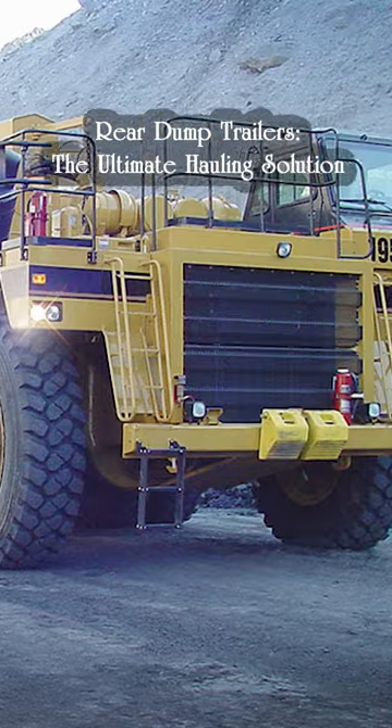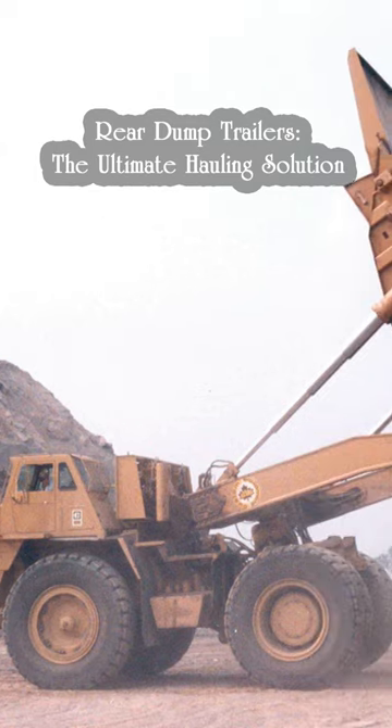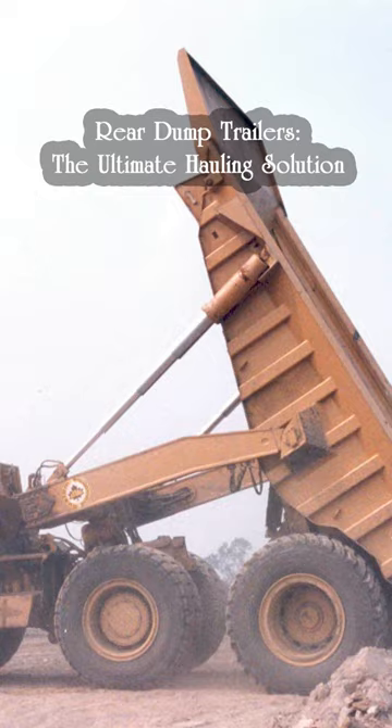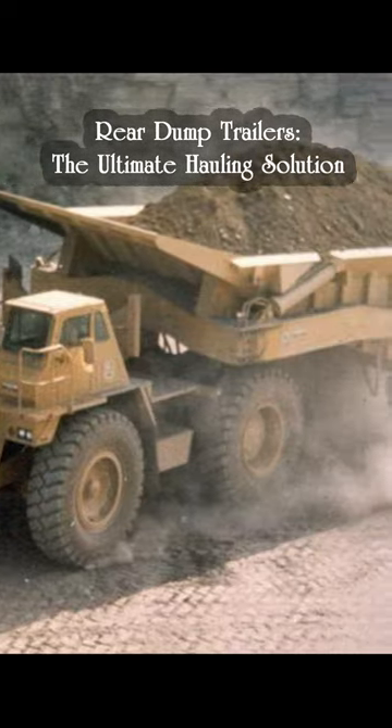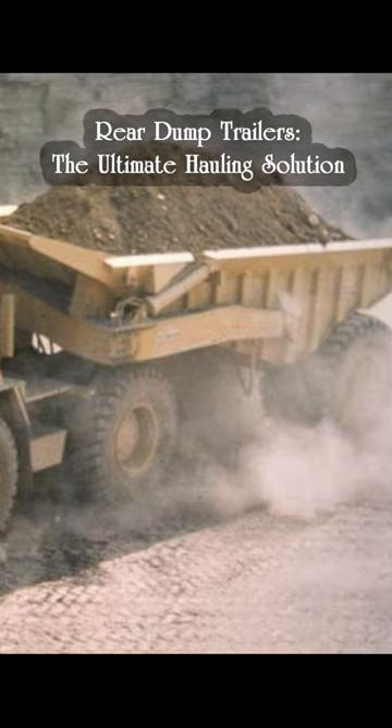Their high-quality steel and hydraulic systems ensure durability and reliability. Rear dump trailers are the proven solution for hauling heavy loads over long distances, with the durability and efficiency you need to get the job done.